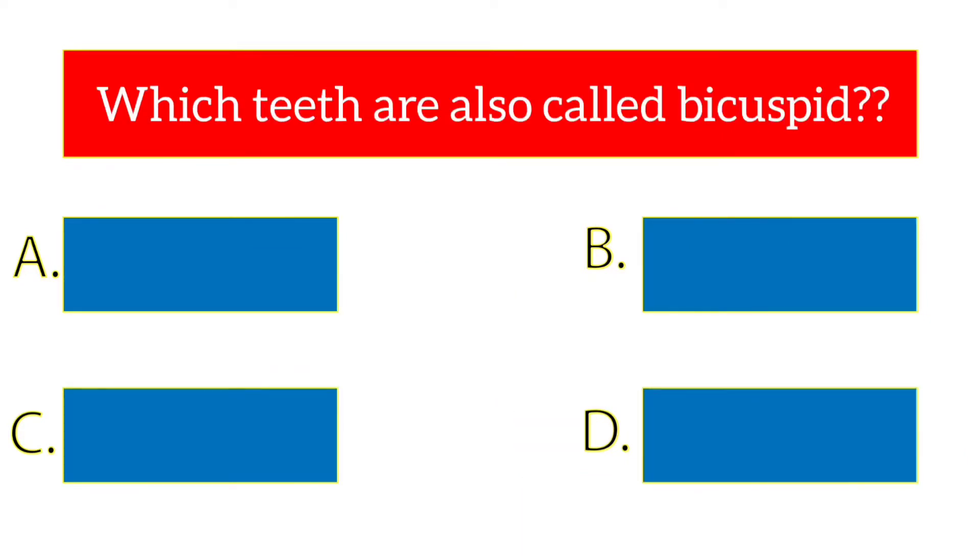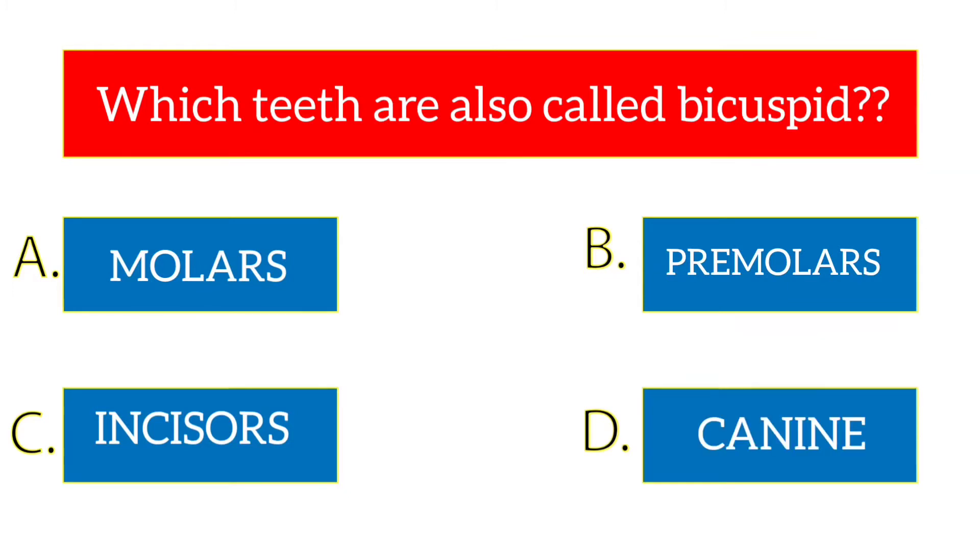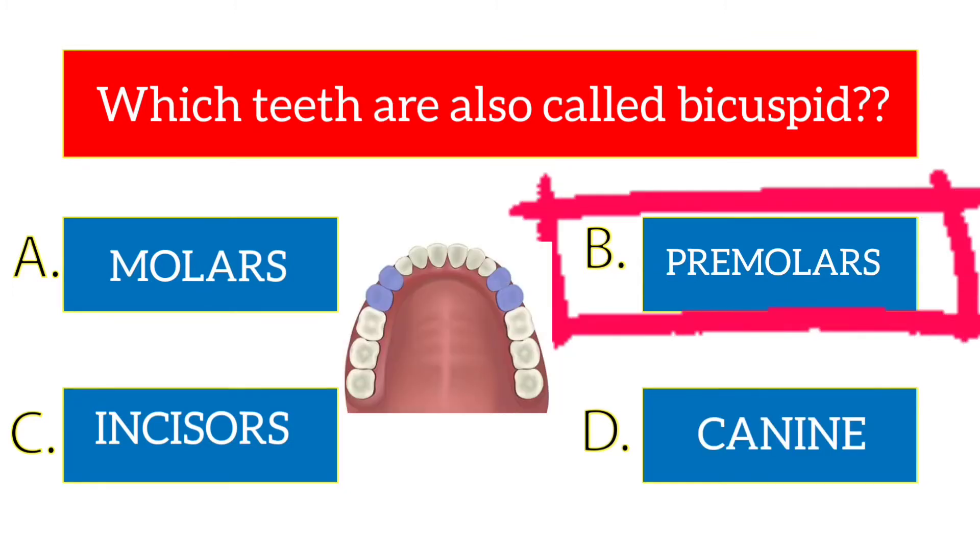Which teeth are also called bicuspid? The options are molars, premolars, incisors, canine. The answer is premolars.